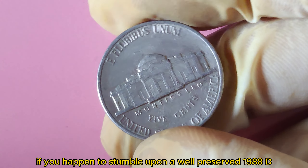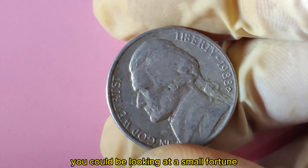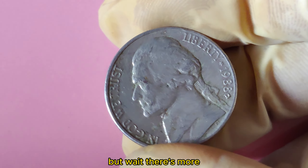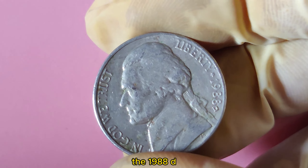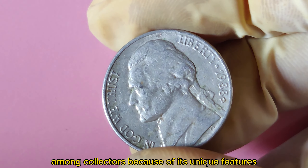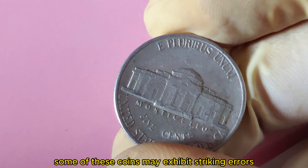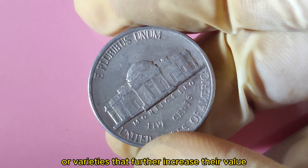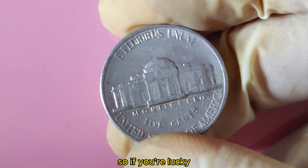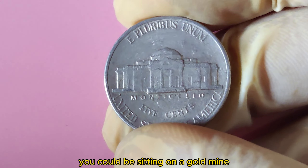The 1988 D Jefferson Nickel is also highly desirable because of its unique features. Some of these coins may exhibit striking errors or varieties that further increase their value. So if you're lucky enough to come across one of these rare coins with a special feature, you could be sitting on a goldmine.